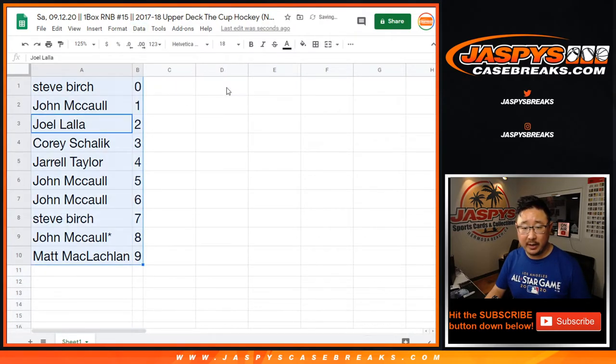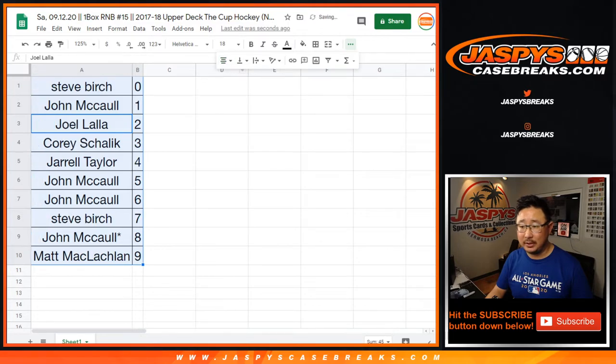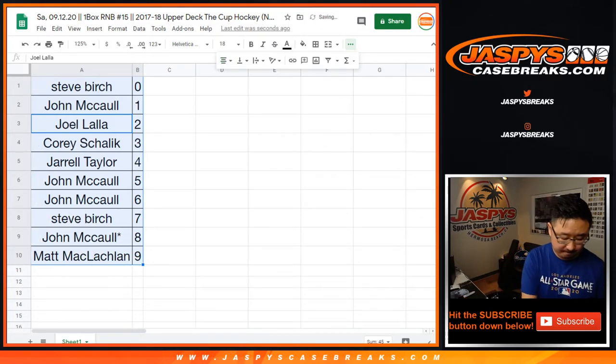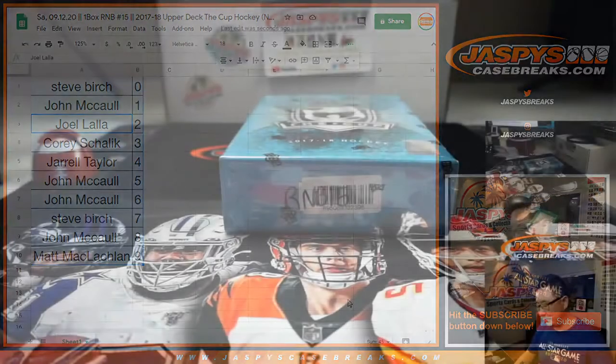Let's order these numerically right here. Any trades? No one's trading numbers. Trade window closed — unless someone really wants to trade numbers. Did I jump the gun on the trade window? I don't think I did. No, no one trades. Yeah, trade window closed.